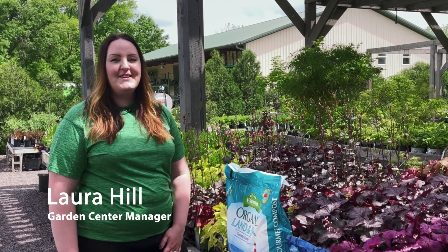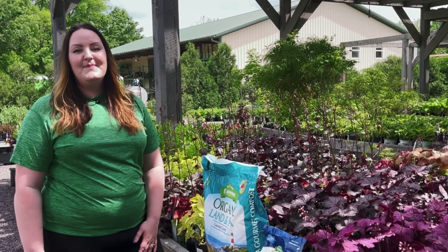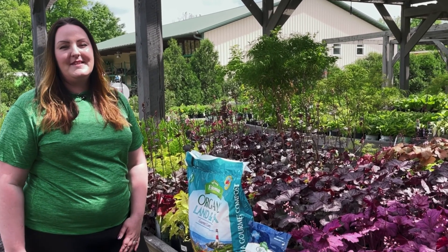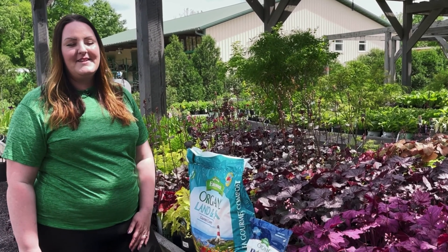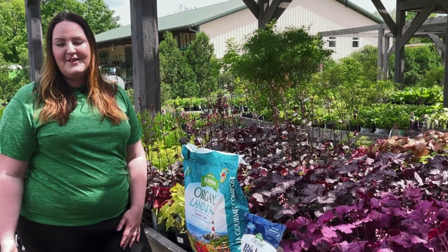Hey guys, this is Laura with Frisella Nursery. Today we're going to talk to you about shade plants. That's always a question that we have with customers who come into the garden center — everyone's always looking for something interesting and a way to bring color into your shade garden.